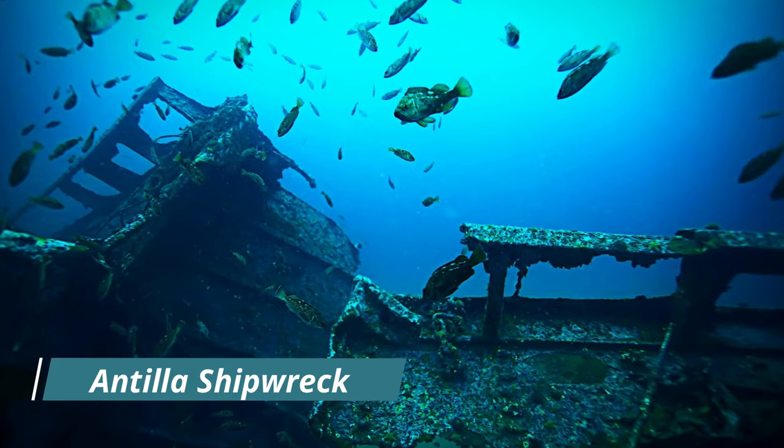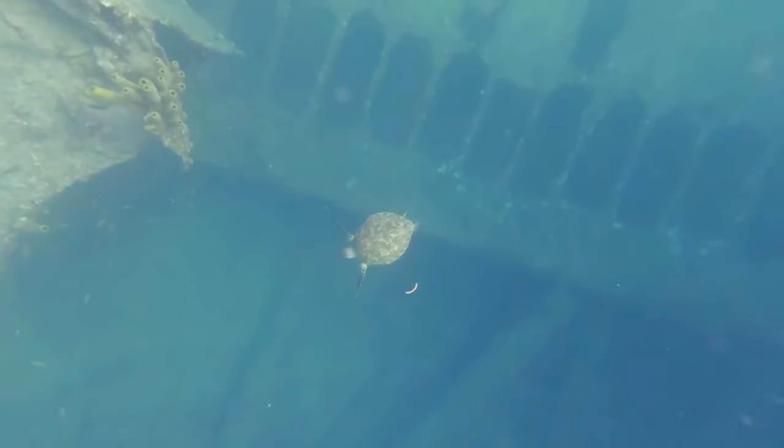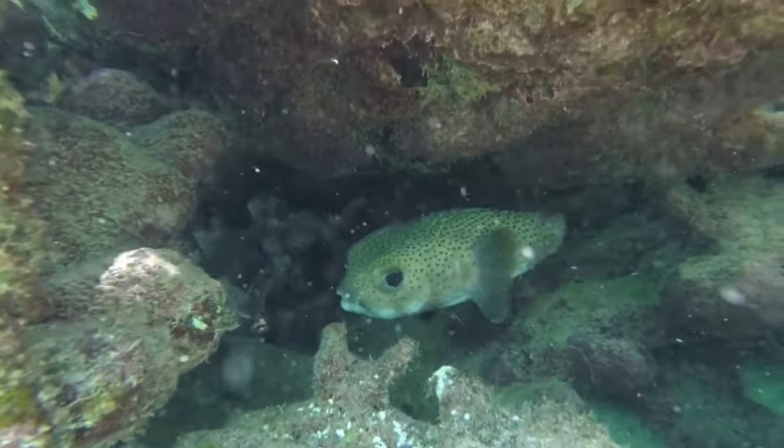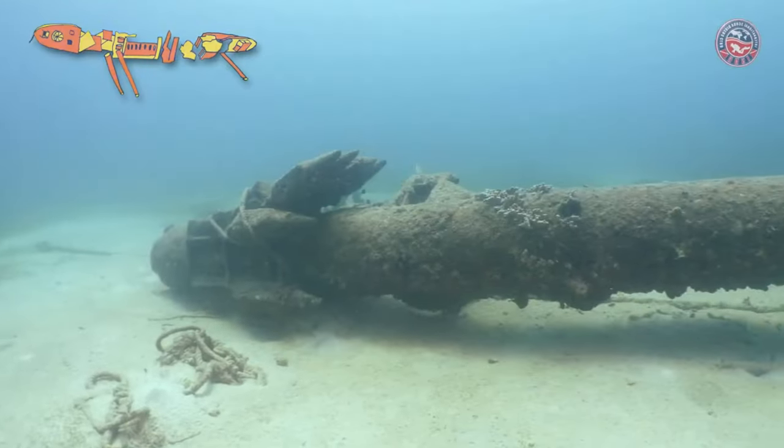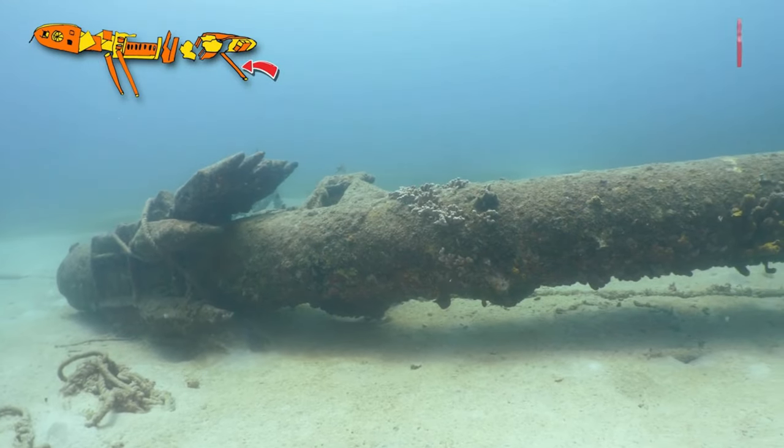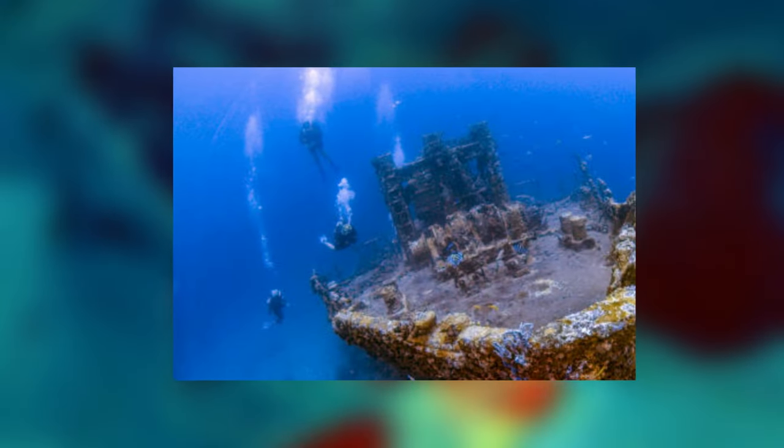Antilla Shipwreck: due to the Caribbean's treacherous rock outcroppings, the waters of Aruba are lined with shipwrecks. These wrecks create fruitful diving and snorkeling sites, as they host scores of marine life, plus enticing historical stories.